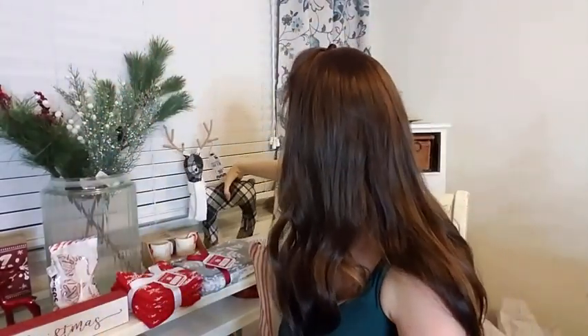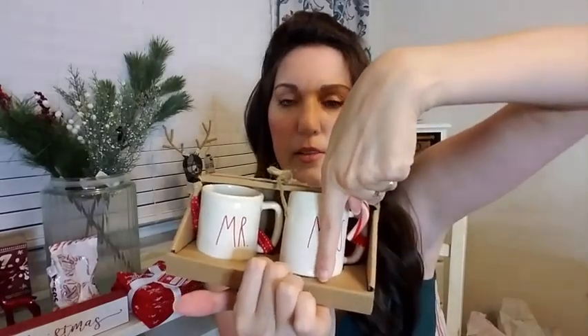Then I got some Mr. and Mrs. Rae Dunn espresso cups slash tree ornaments for Shane and me. They're fully functional little mini mugs — about three and a half inches tall. I love that they have the little dimples and the red lettering, that is so pretty. I might keep these up year round, I'm not sure. But I absolutely adore these. They were $7.99. I threw a little candy cane in there. Okay, so that's it for TJ Maxx.